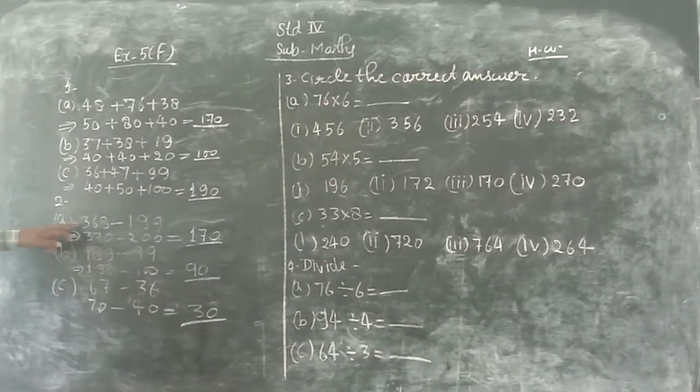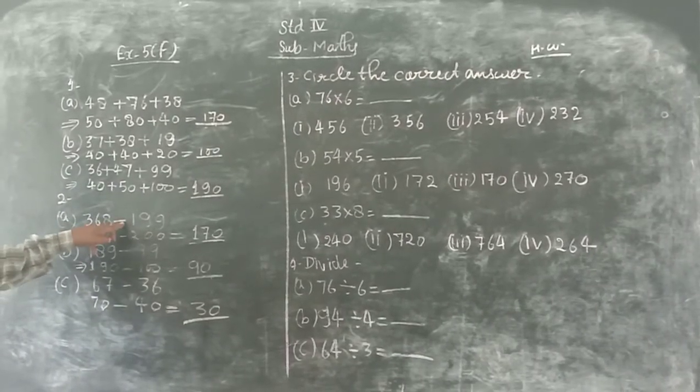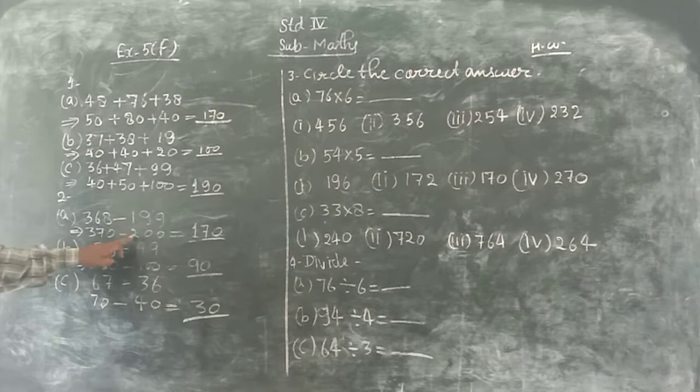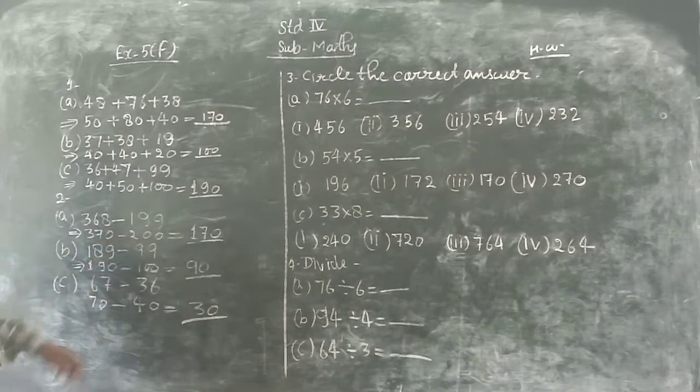Next, question number 2: 368 minus 199. Nearest ten: 370 minus 200 equals 170.